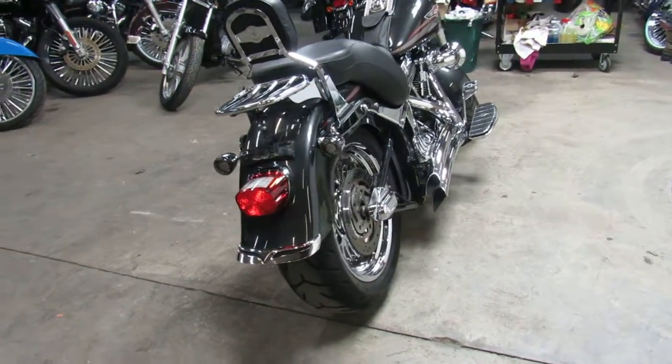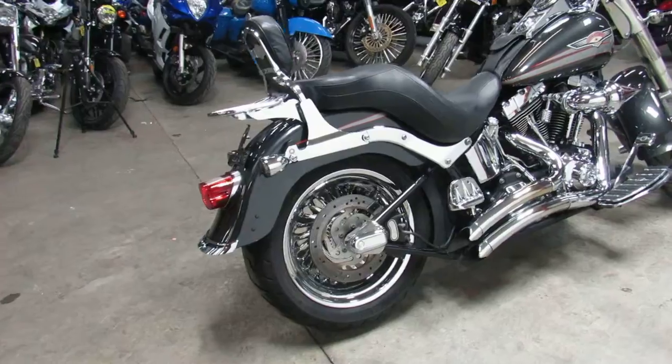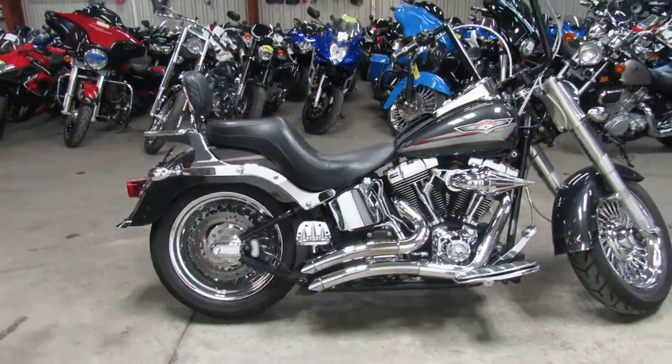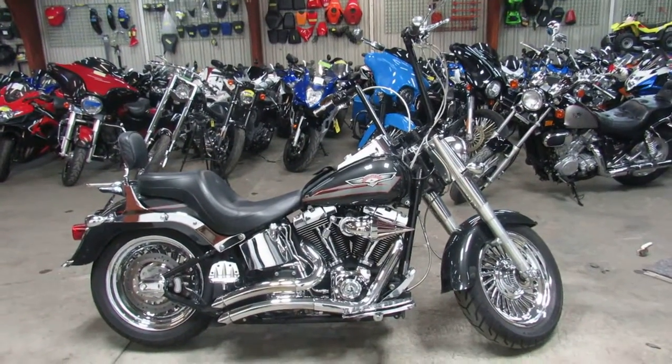Big money was spent to build this bike. You can own it for $89.99 — that's a 2008 Fatboy with all the goodies — $89.99 at Approval Power Sports. Give us a call: 810-648-9500.